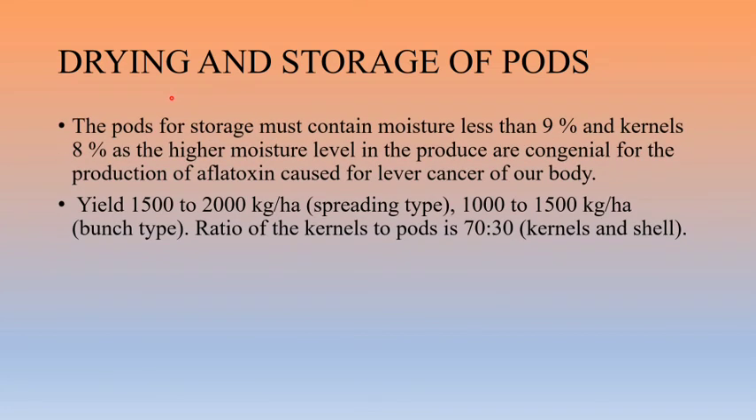For drying and storage, pods must contain nine percent moisture and kernels eight percent moisture. If moisture in kernels exceeds eight percent, aflatoxin is produced, which causes liver cancer. Yield for spreading type is 1500 to 2000 kg per hectare and for bunch type 1000 to 1500 kg per hectare. The ratio of kernels to pods is maintained at 70:30. These are the package practices of groundnut.